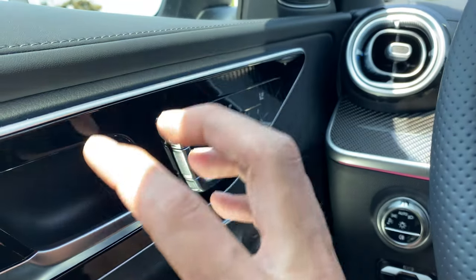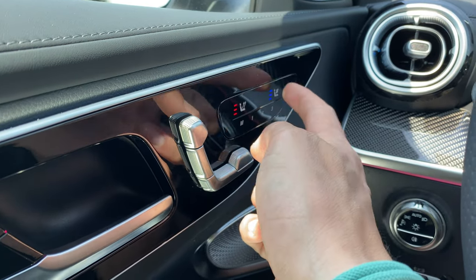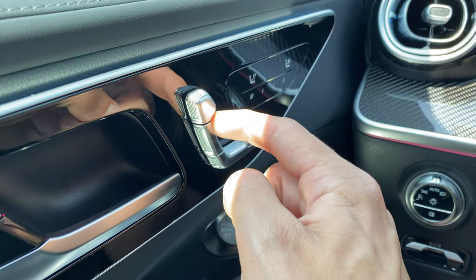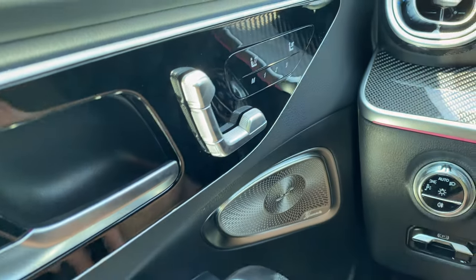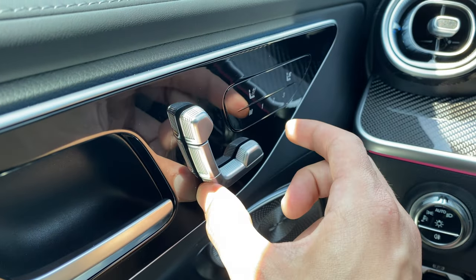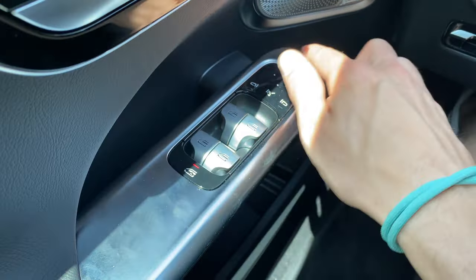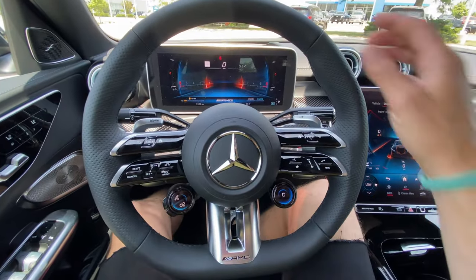The seat controls are on the door. Heated seats come as standard and cooled seats are an option on this loaded car. The controls are now pressure-sensitive — instead of clicking and moving with parts that could break, you just push firmly and the seat moves. I also like the floating armrest design; it connects solidly but looks very cool, and the whole door card is a great design.